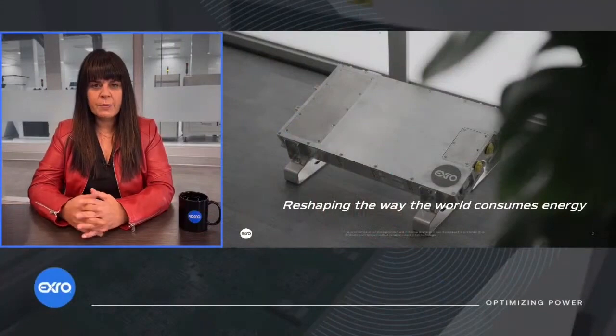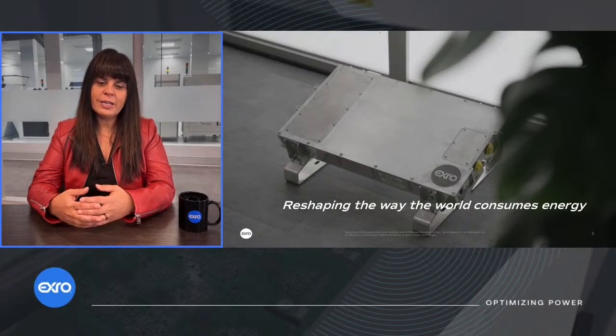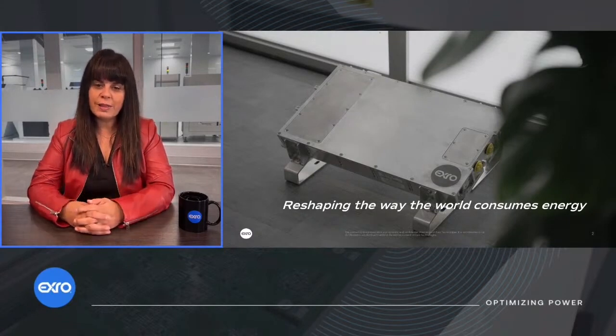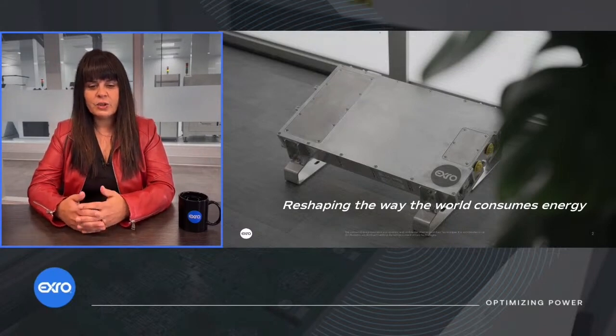Today we're going to take a look inside — what does start of production mean? As we walk through, it's going to be quick and sweet. What we're going to be talking about is what does start of production really mean for XRO and what is this major milestone? Just a reminder for shareholders that are new to our live stream: this is live, this isn't pre-edited, it is totally live.